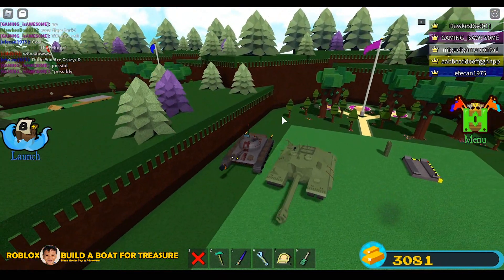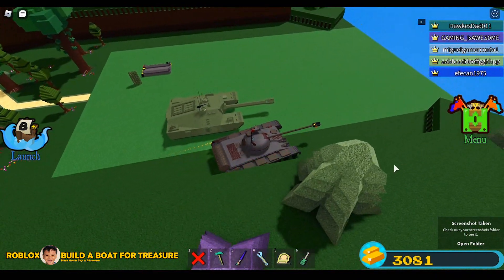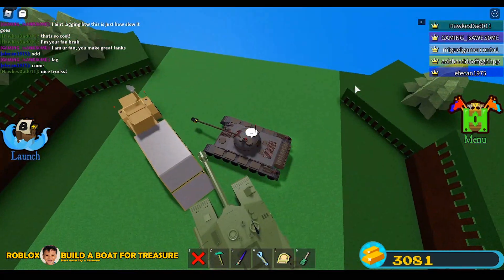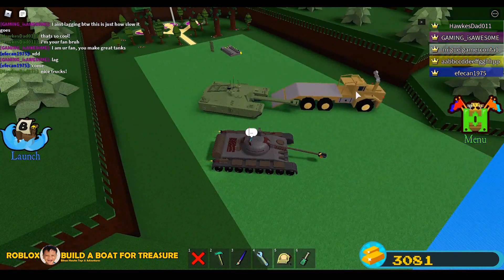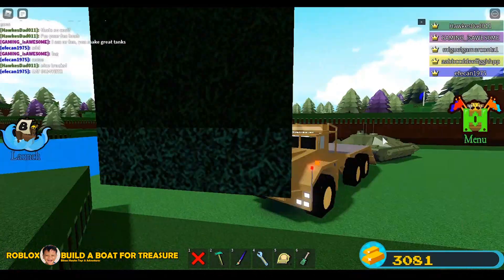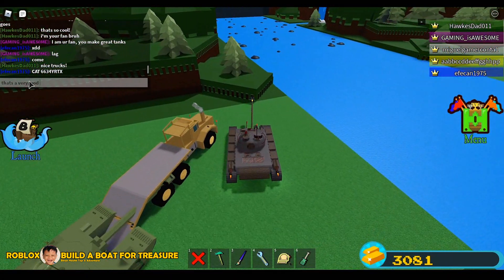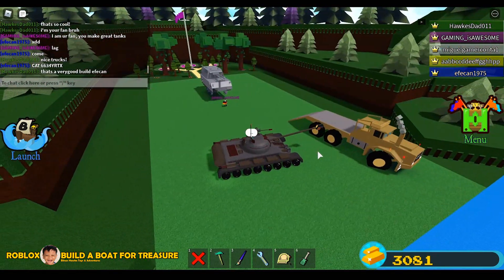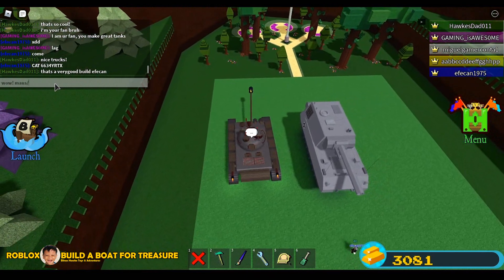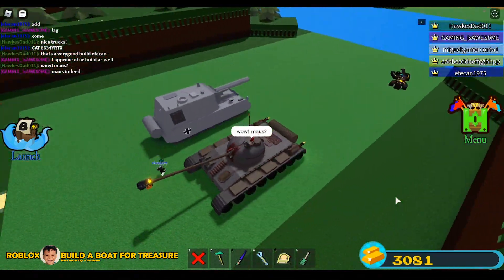I put my tank at the side of his tank to take a picture, maybe for a thumbnail. Look at what they're doing — look at that truck! That track is really awesome. I think he wants Gaming Awesome's tanks to drive over that truck, to load that tank onto the truck — that would be awesome. But that tank is really really huge for the truck. I think this is a Mouse — a German tank.